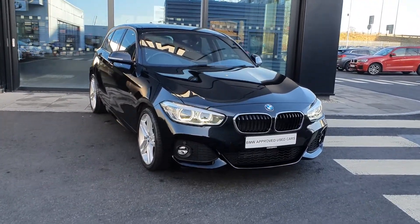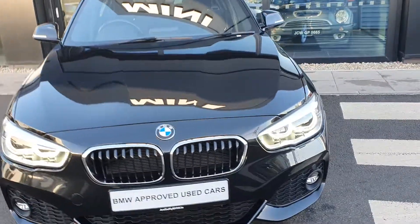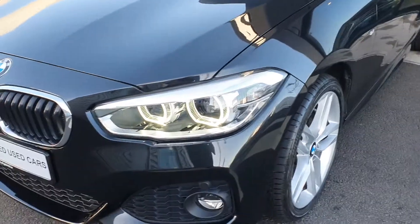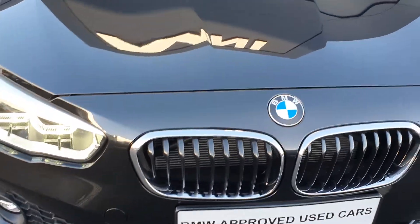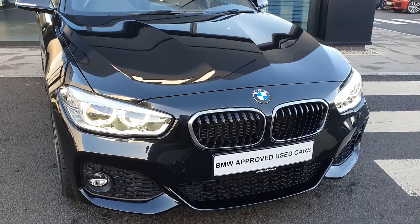Let's take a quick look around her. She comes in this black Sapphire metallic paint finish with the BMW LED headlights. The iconic BMW kidney grille up front. Since this is an M Sport, you have the BMW Aerodynamic Body Kit equipped.